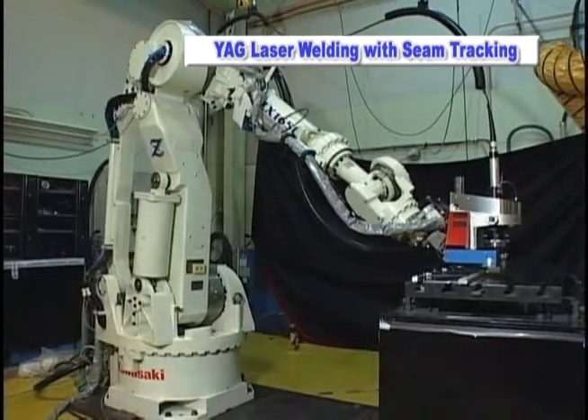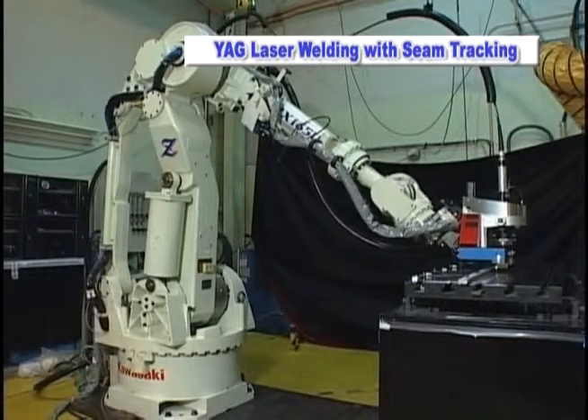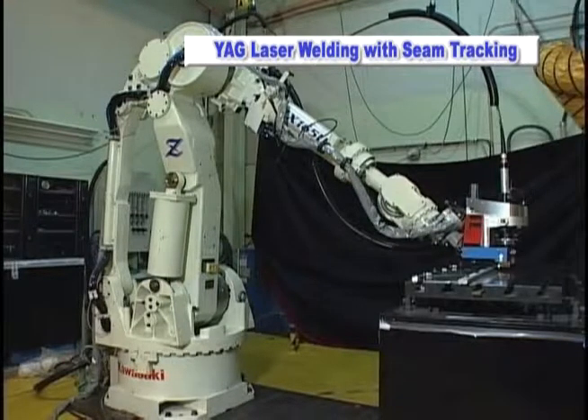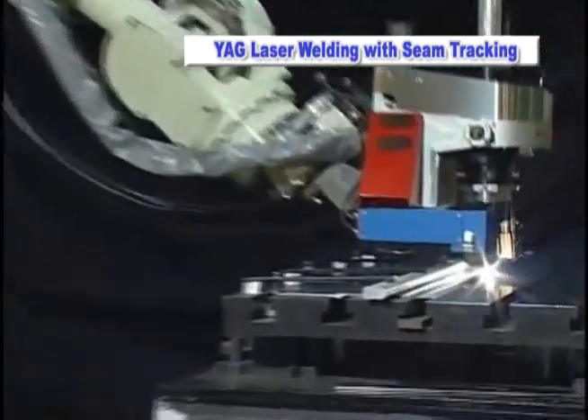Kawasaki Robotics has combined the excellence of a YAG laser welding machine with a ZX165U high-performance articulated robot to produce a high-precision YAG laser welding seam tracking device. A sensor mounted on the end of the robot detects any deviation between the laser beam position and the area to be welded.